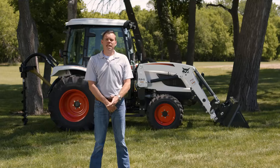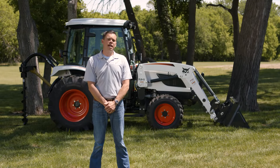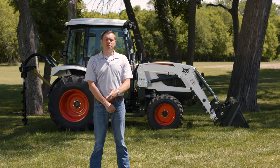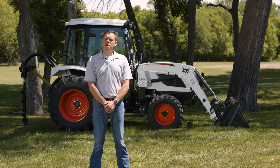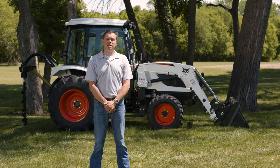Hi, I'm James Crouch, Senior Product Manager for tractors at Bobcat Company, and we're talking about the Bobcat Compact Tractor lineup, specifically our 5000 platform, which gives you turbocharged performance, premium three-point hitch, and a number of other unique, exciting features. Let's take a look.